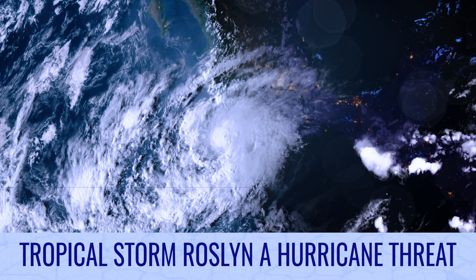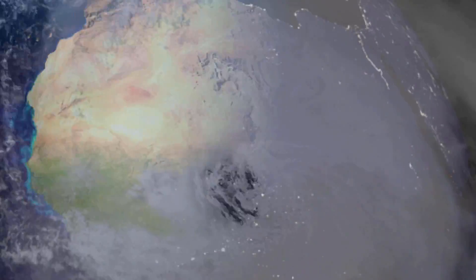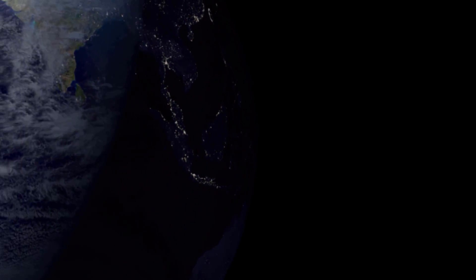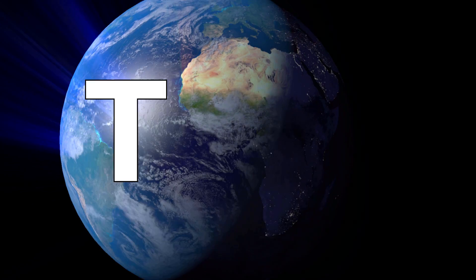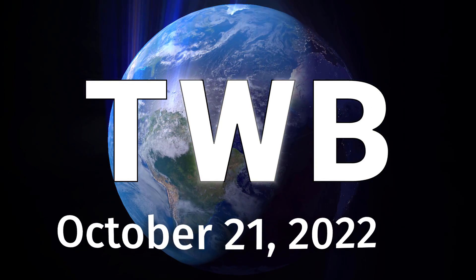Tropical storm Roslin, a hurricane threat for the coast of Mexico. And now the latest around the wide world of tropics — the Tropical bulletin for October 21st.